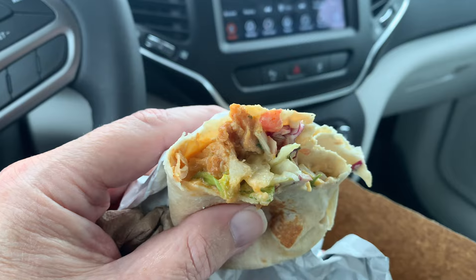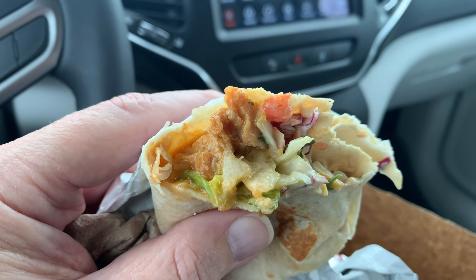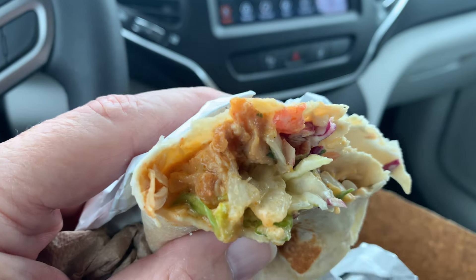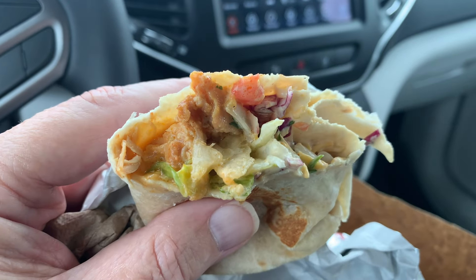The Chicken Cantina menu burrito — don't buy it again. I'm not going to buy it again. It's up to you what you do, but not great. See you next time.